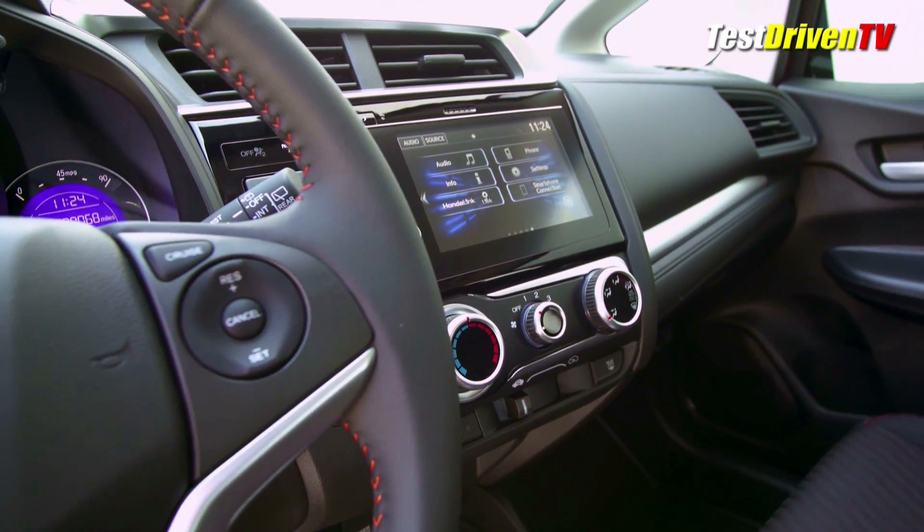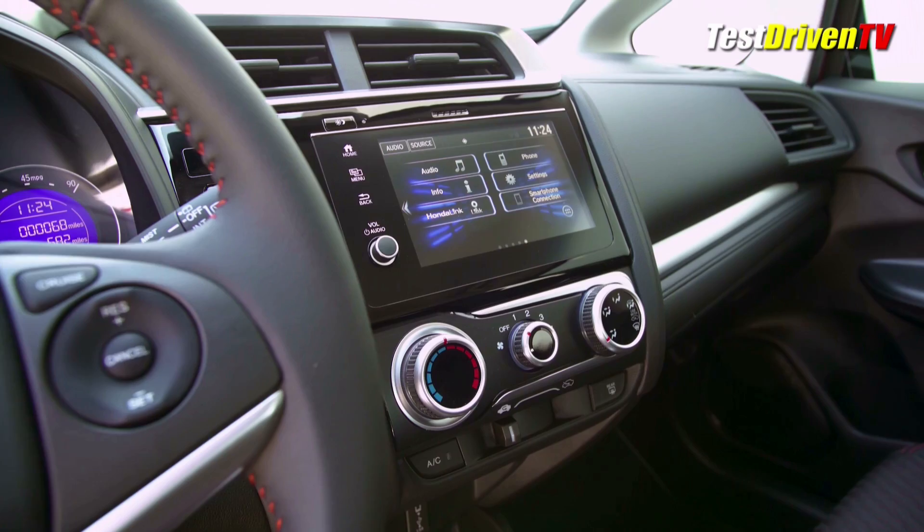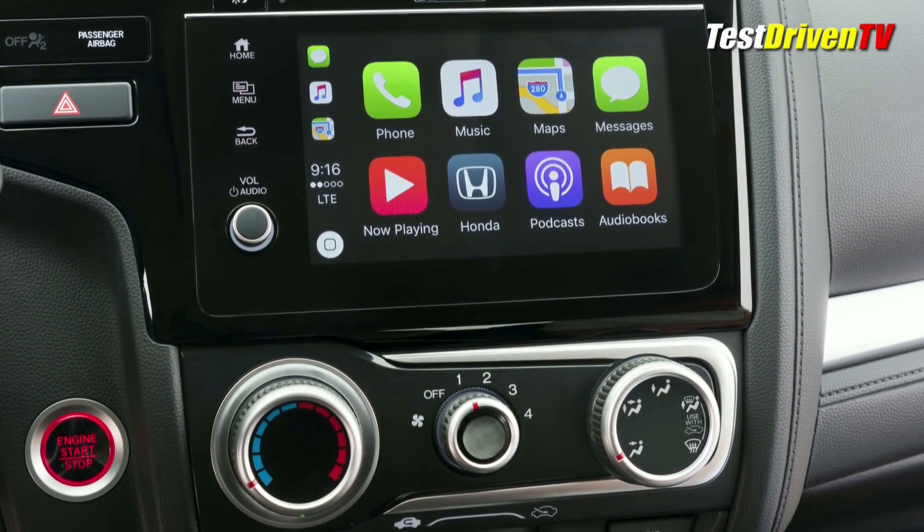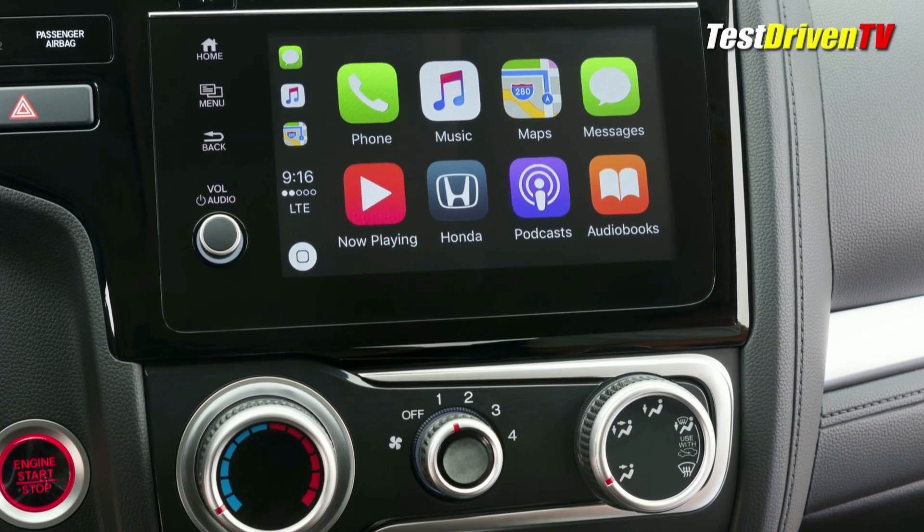The audio system is upgraded as well — a 7-inch touchscreen, 180-watt system with AM, FM, and full Bluetooth connectivity, but no Sirius XM. There is Apple CarPlay and Android Auto.